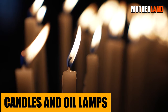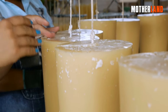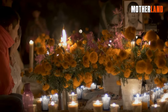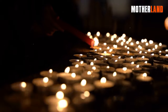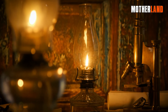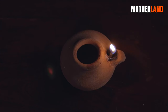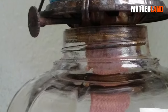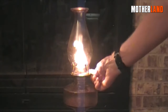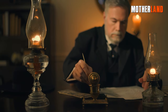Candles and oil lamps. Candles, made from materials like beeswax, soy, or paraffin, offer simplicity in design but effectiveness in function. Their gentle glow not only pushes back the encroaching darkness but also provides a sense of calm and coziness. Oil lamps are a bit more intricate but can produce a brighter and longer-lasting light. Typically fueled by kerosene, lamp oil, or even certain vegetable oils, they consist of a reservoir, a wick, and often a protective glass chimney — when lit, the wick draws oil from the reservoir, ensuring a consistent flame.